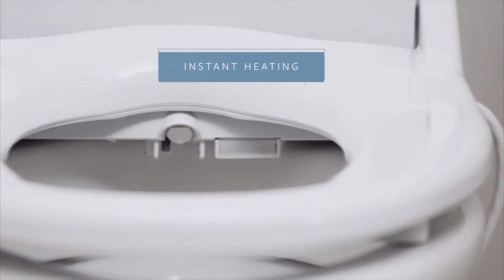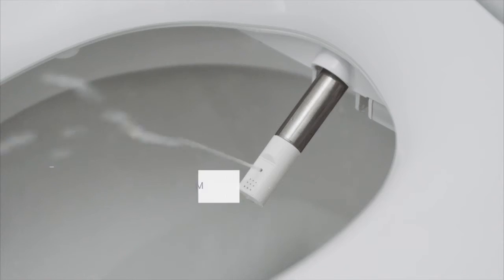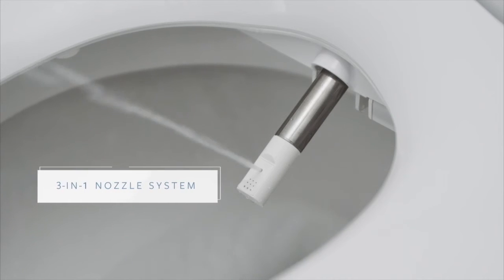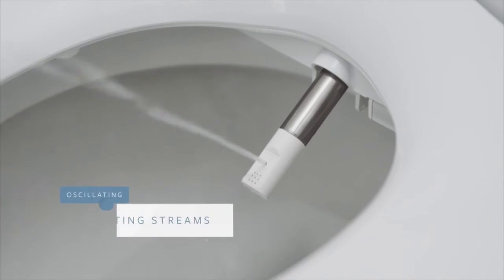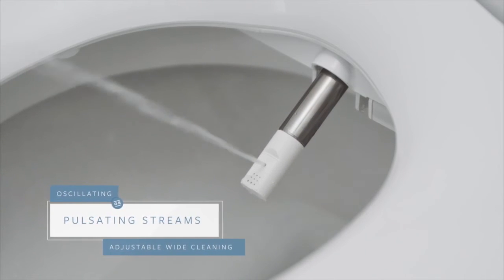Instant heating technology provides a continuous warm water stream. The patented 3-in-1 stainless steel nozzle system combines with a Vortex water stream, providing a variety of spray options for men, women and children.